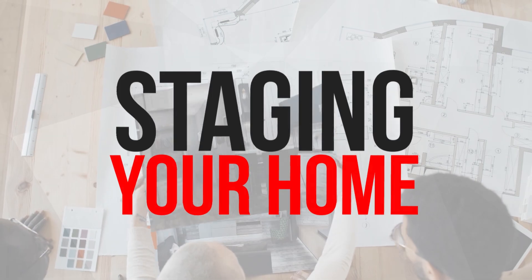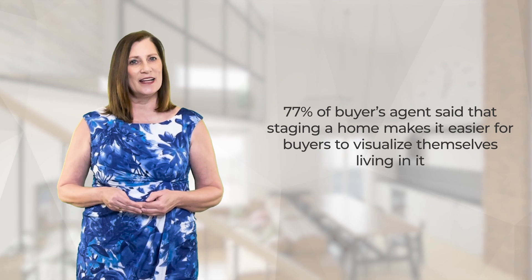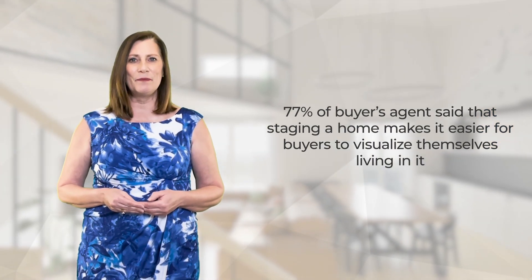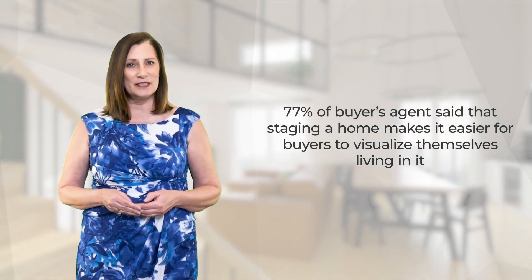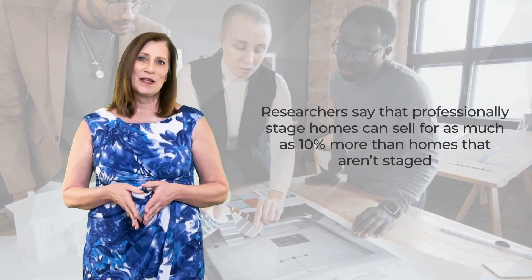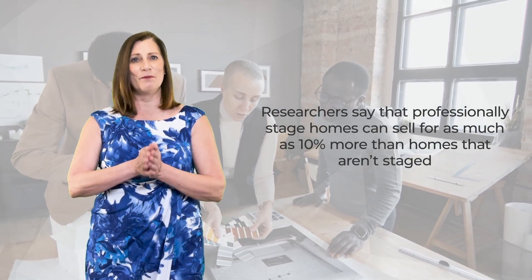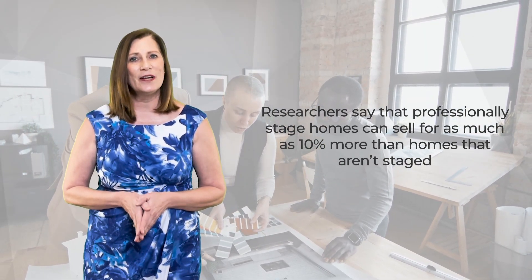Next, make sure to work with your agent on staging your home. Seventy-seven percent of buyers' agents said that staging a home makes it easier for buyers to visualize themselves living in it. Staging will help your home stand out against the competition by showcasing the very best features of your home to your buyers. Also, researchers say that professionally staged homes can sell for as much as 10% more than homes that are not staged.